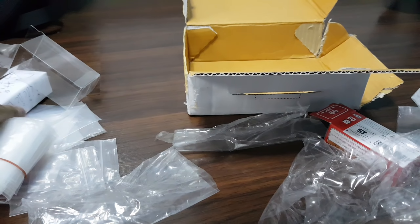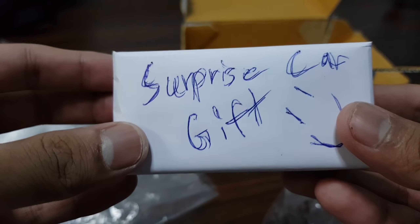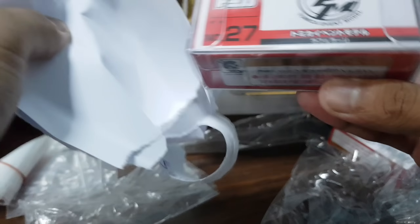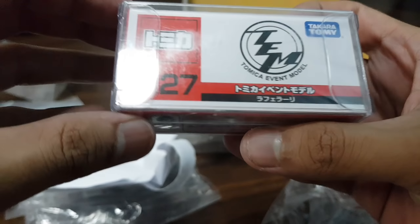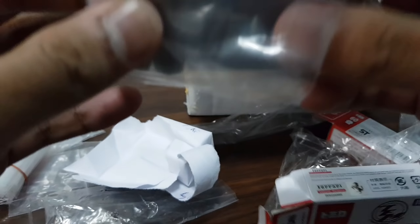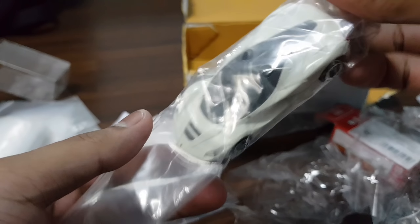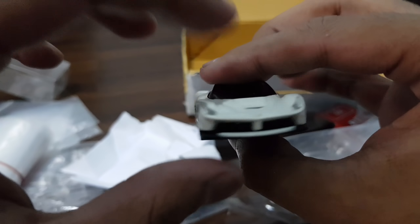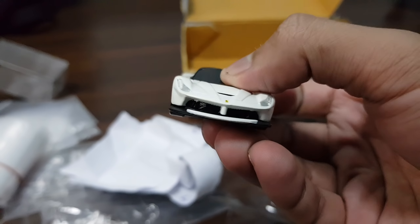Now for the surprise car gift I set aside earlier — I'm quite curious what this is. Let's open it up. What's inside is... whoa! It's a Tomica event model. I have no idea what that is, so let's open it up to see. Tomica event number 27 right here — I wonder what this is... Oh my god guys, it's the Tomica LaFerrari! This is sick — check this out, Tomica event model!